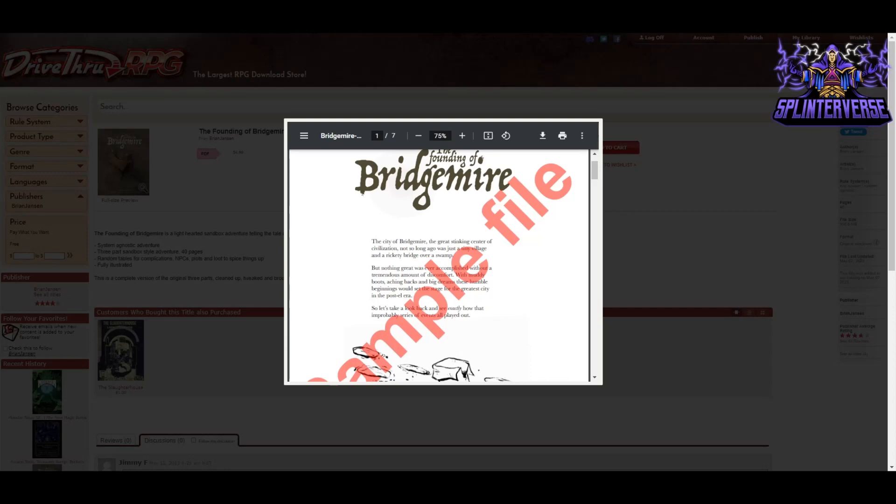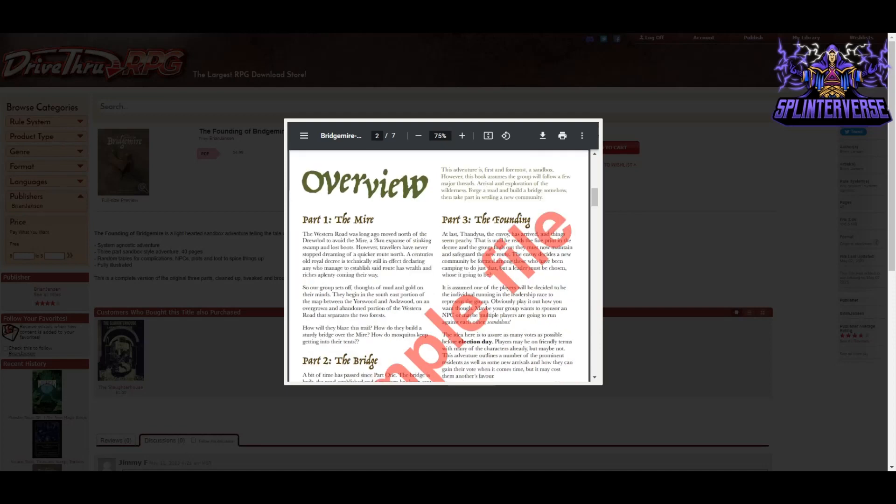What makes this sandbox particularly interesting is that it's also unveiling the history of a region. You play through past events, and if you run this and then fast-forward to a next campaign set in this city, anybody who was at the table for this adventure can feel like they helped create it. They might even be mentioned by tavern keepers or shopkeepers depending on the impact of what they did.